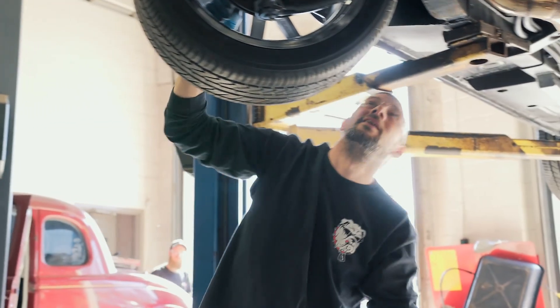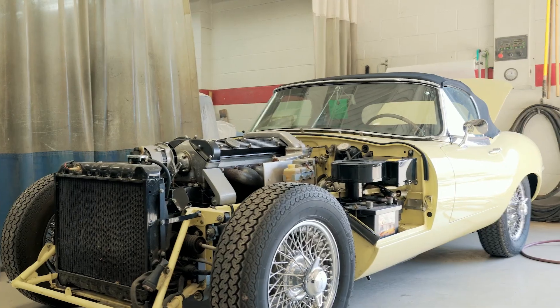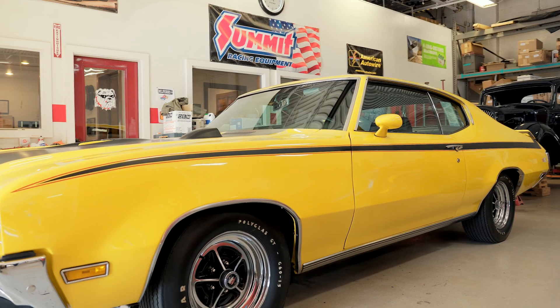Tell me a little bit more about the services that you guys provide to your clients and customers. We do a lot of stuff. We start out with mechanical — we have full mechanical, full paint and body, and restoration from frame off to frame up to whatever the customer wants.